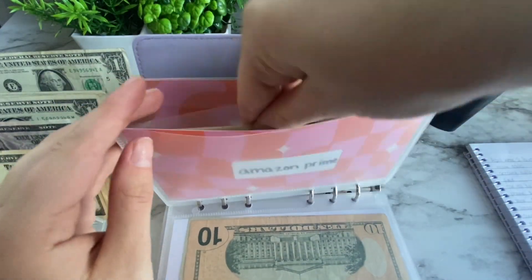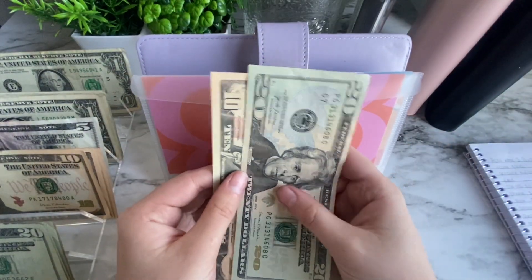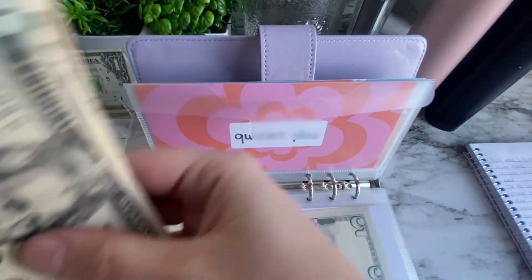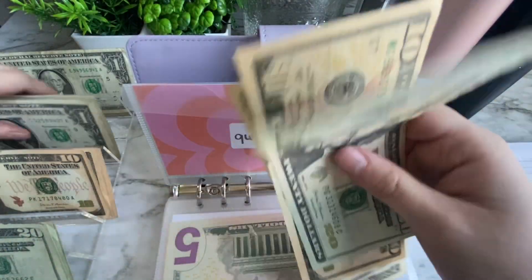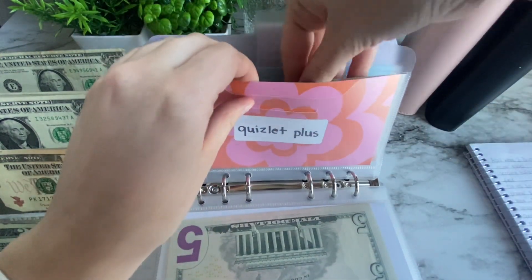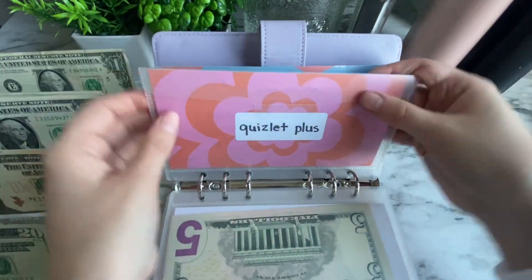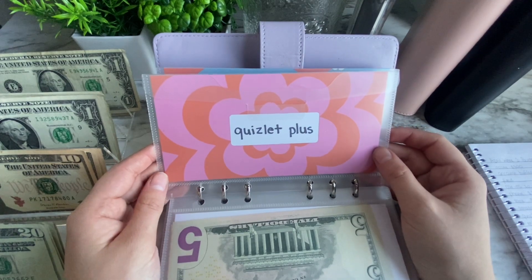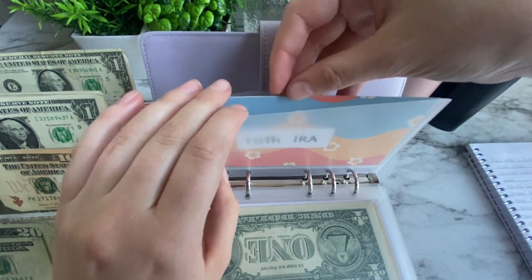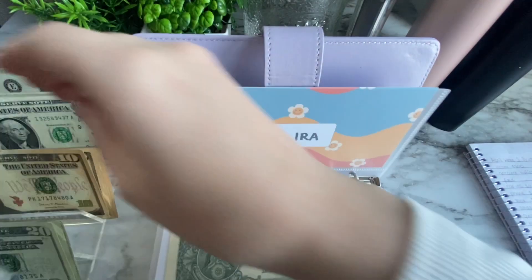Amazon Prime is getting $5 today, so it has $35 in there — it's only $70 for me because I'm a college student. I've also just gone through a major change — changing my major in college. This envelope is getting $8 today. That's to cover Quizlet Plus coming out of my account right away — it's $38 a year and it helps me study for my sciences since I am a science major.